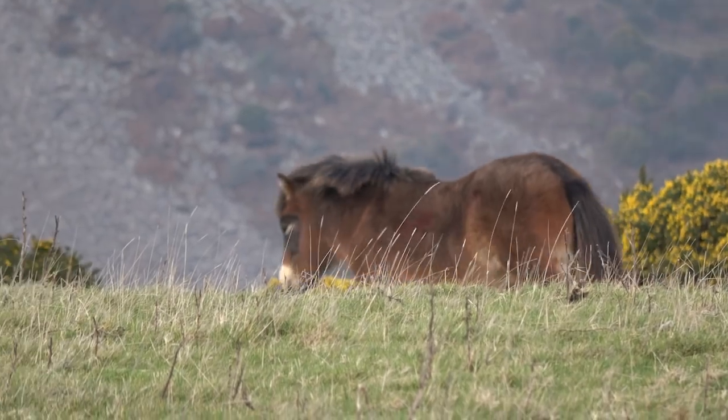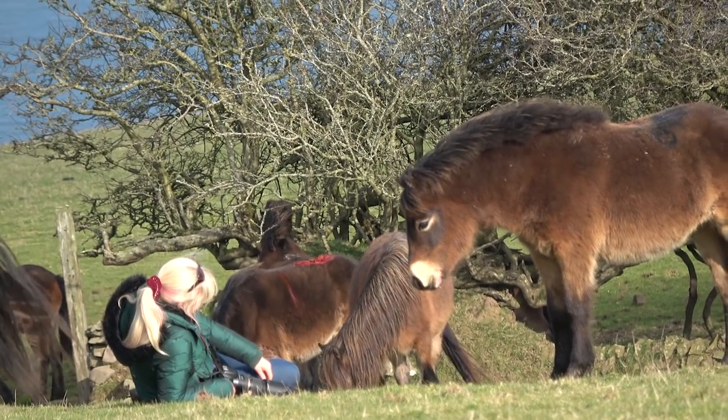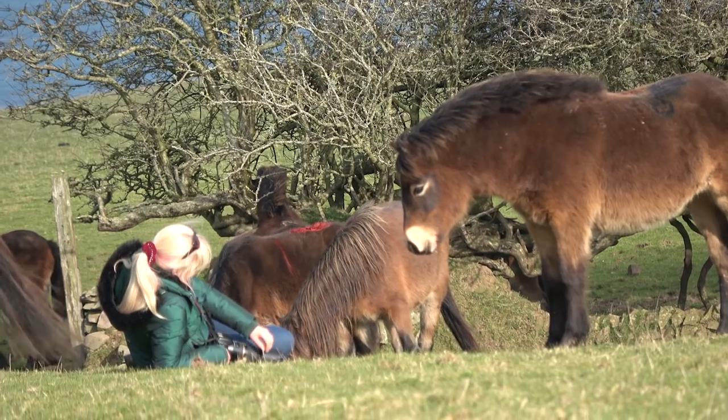So when you're choosing an Exmoor pony, what are you looking for? Let's take a look at the conformation of a good Exmoor pony.